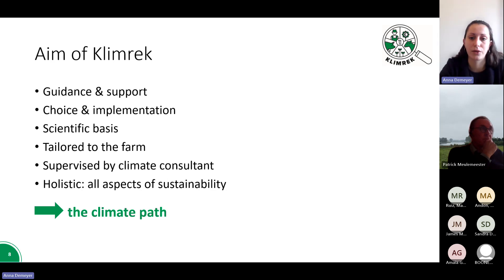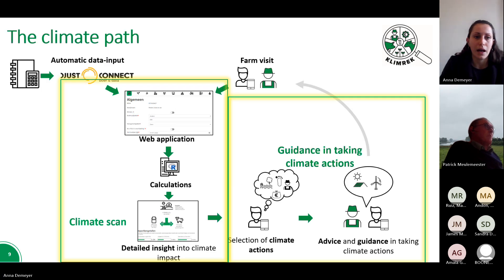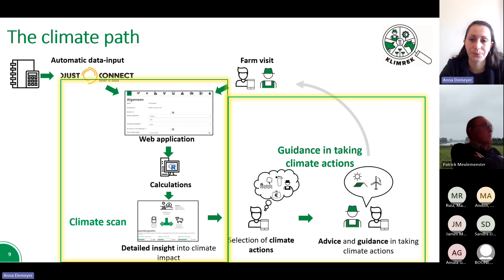We developed a climate path to go through with the farmers for their advice and choices. The climate path has two big parts. The first part is the climate consultant visit for the so-called climate scan, where all the data is gathered to calculate the carbon footprint of the farm. The second part is to give the farmer advice and guidance based on their results and possible measures that can be taken on their farm.